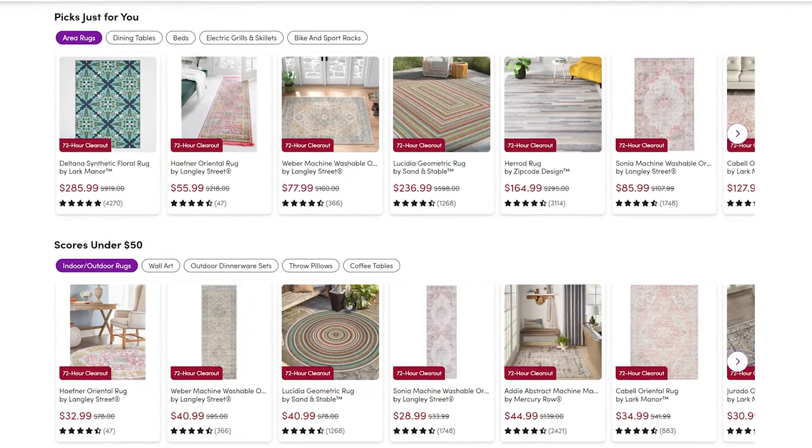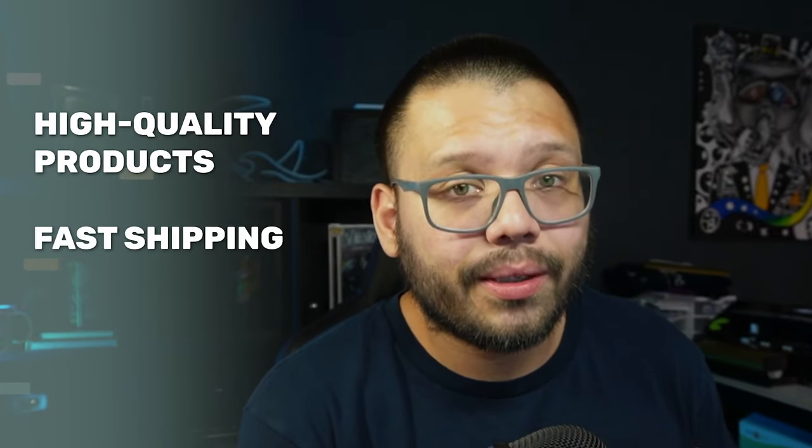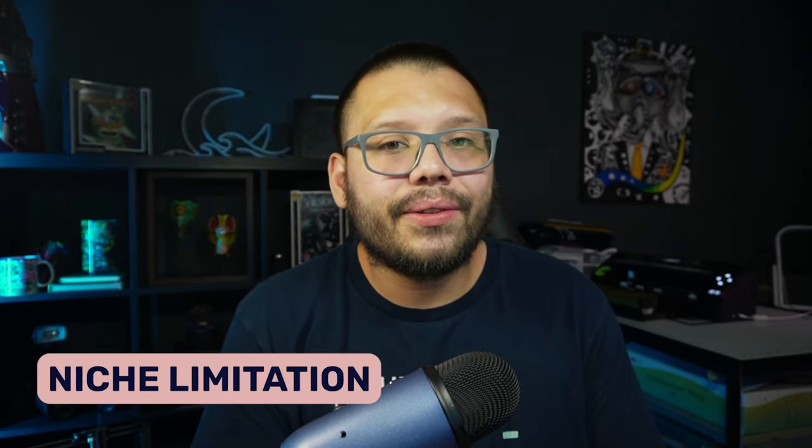With the My Way program you also gain access to exclusive products that non-members can't access, and multiple payment options including PayPal. Wayfair also has international warehouses so you can expand to a broader audience. Their prices are a bit higher, but these are high-ticket items you can mark up well, and customers are happy paying given the high quality, fast shipping, and the high-ticket nature of the home niche overall.